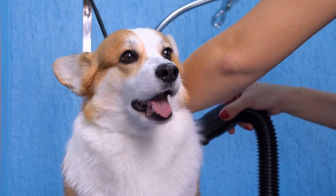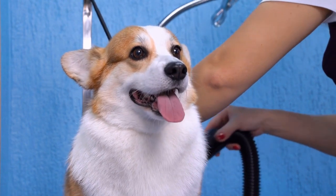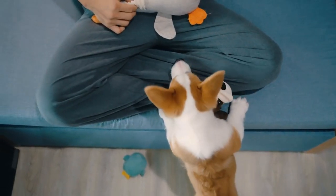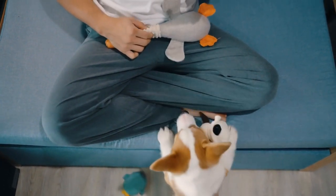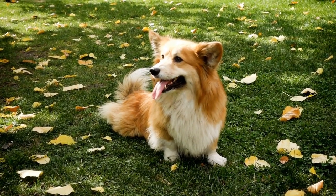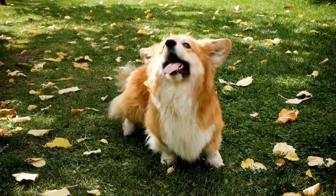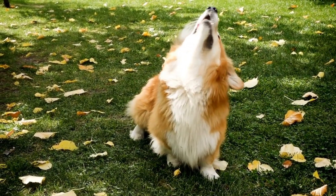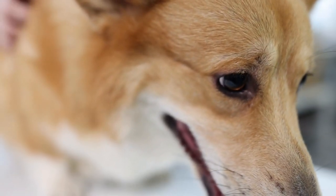In terms of their coat, Pembroke Welsh Corgis have a medium-length double coat that is weather-resistant. The outer coat is dense and straight, while the undercoat is soft and thick. The breed standard allows various colors for their coat, including red, sable, fawn, and black and tan. However, white markings on the head, neck, chest, and legs are also common.